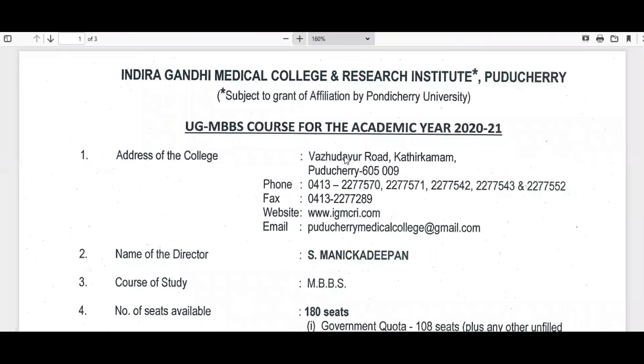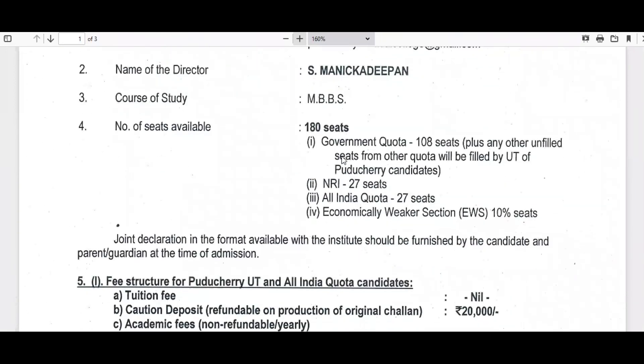So this is the document. The first discrepancy between the CENTAC website and Indira Gandhi website is this: the total seats is 180, government quota 108, NRI quota 27 seats. The CENTAC website shows NRI seats as 22 whereas Indira Gandhi shows 27. All India quota is 27 and economically weaker section is 10 percent, which means 18 seats are available. So 27 is the latest information and 22 is outdated.